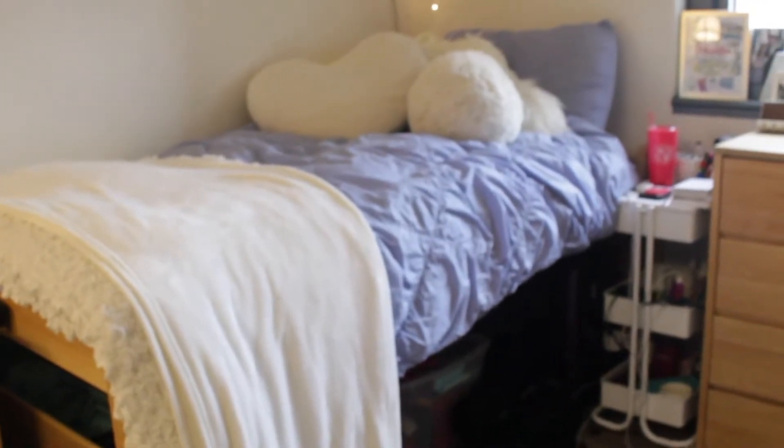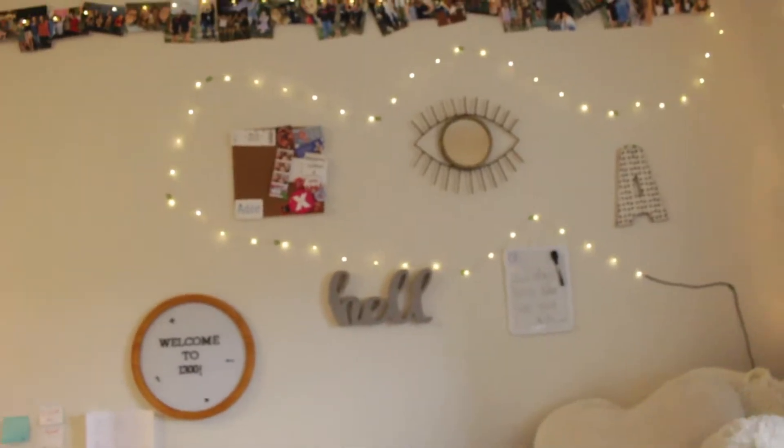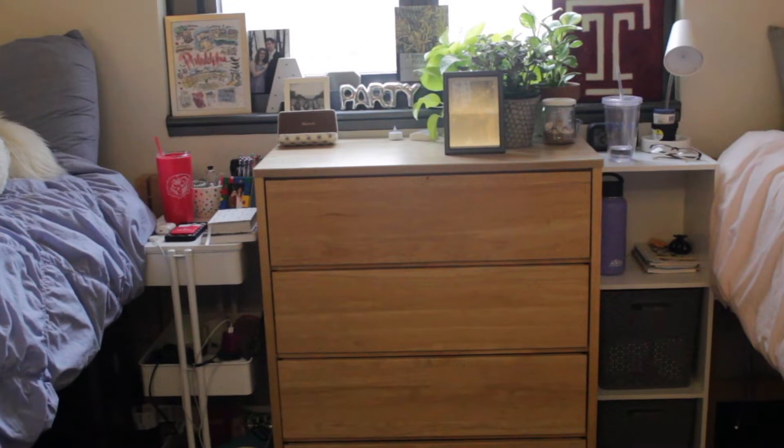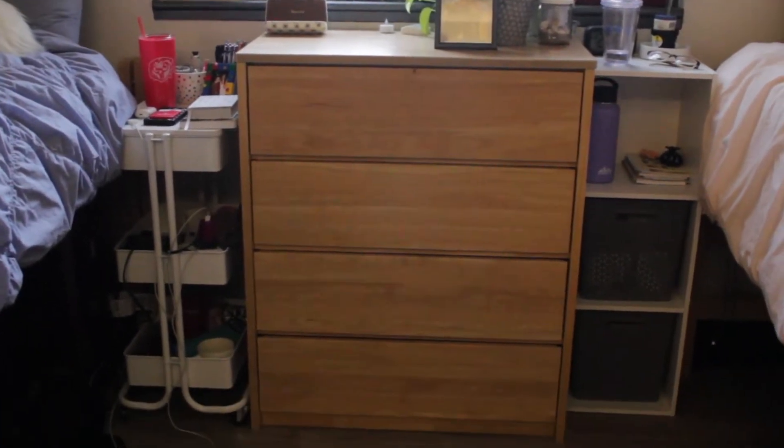Here's my bed — she's so cute and so comfy. The beds have risers built in so you can make it as tall or small as you want. On my side of the room by the door, we get this little cork strip, so I have a bunch of pictures of my friends from home up there. Here's our rug, which is so comfy, and our little window area.